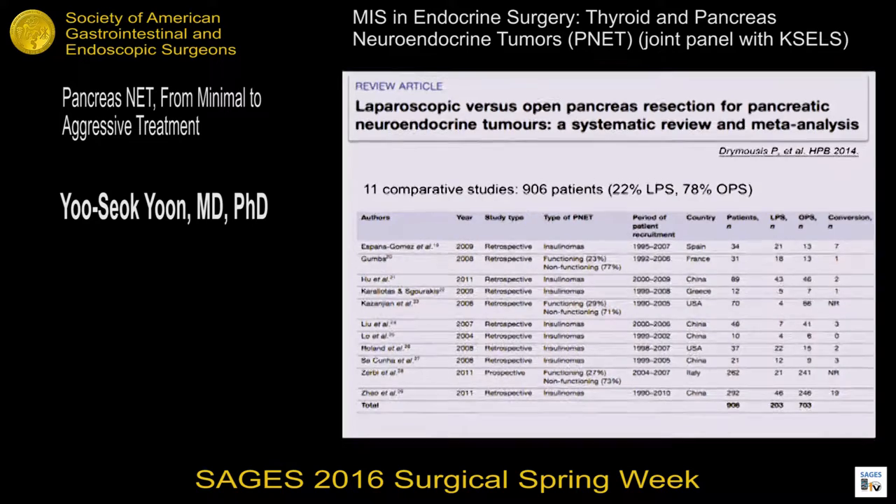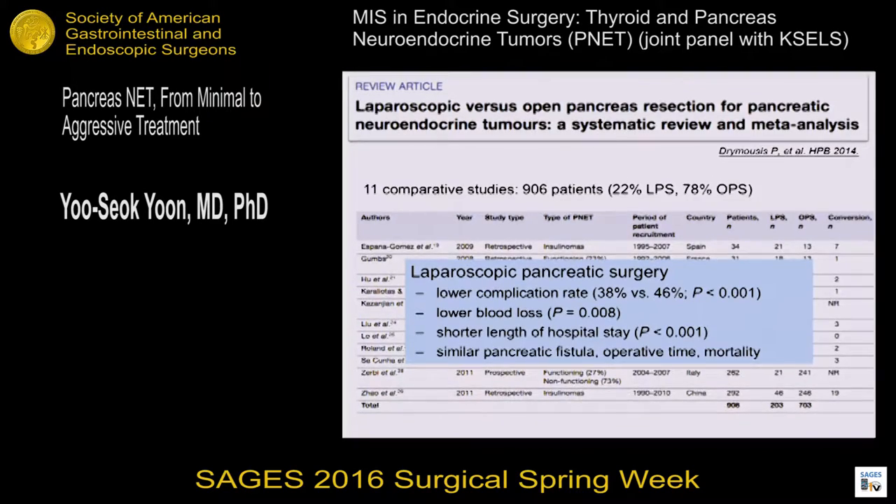This slide shows a systematic review of laparoscopic versus open pancreatic resection for pancreatic neuroendocrine tumors, evaluating 11 comparative studies including about 900 patients. Most were retrospective studies with insulinoma as the most common indication, and patient numbers were small. Although the evidence level is low, this systematic review showed that laparoscopic surgery is associated with lower complication rate, lower blood loss, and shorter length of hospital stay, but had similar pancreatic fistula rate, operative time, and mortality compared to open surgery.